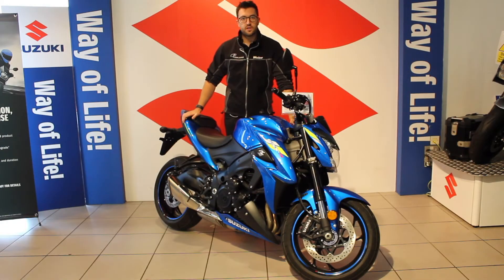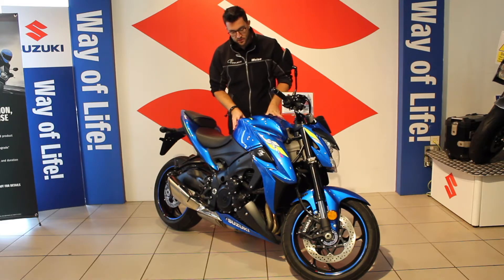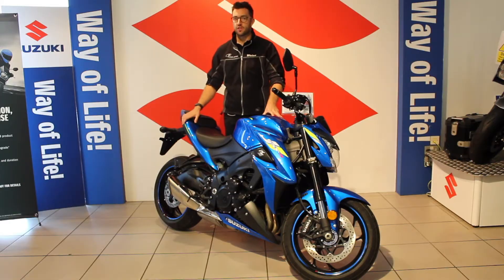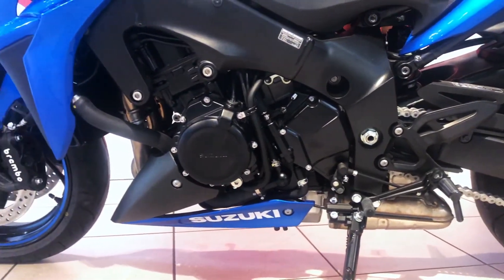Hi, my name is Ty. I'm one of the salesmen here at Fowler's Motorcycles and I want to show you the GSX-S 1000, a bike I love. Now Suzuki say that this bike is powered by the soul of a GSX-R 1000, and that's because inside you'll find the engine and main components from the K5 GSX-R 1000.